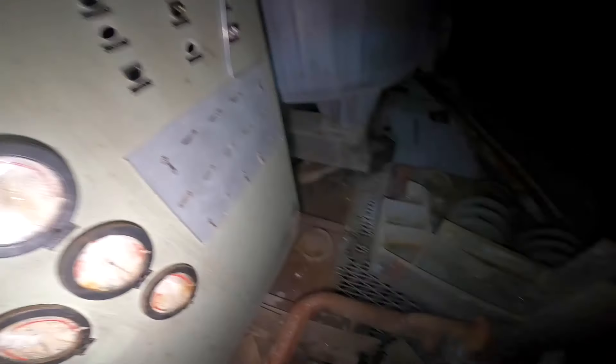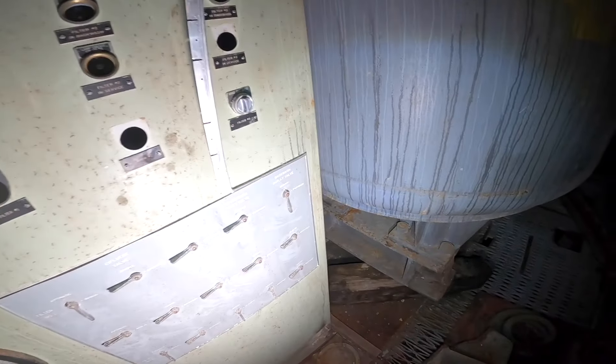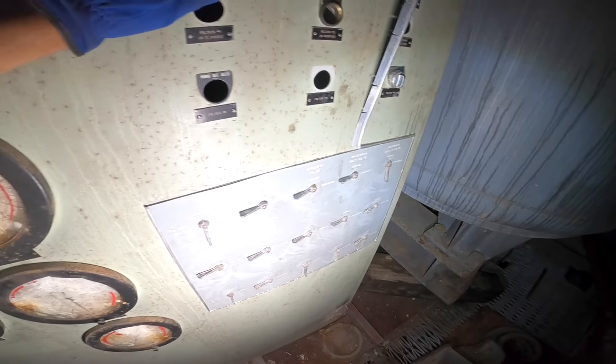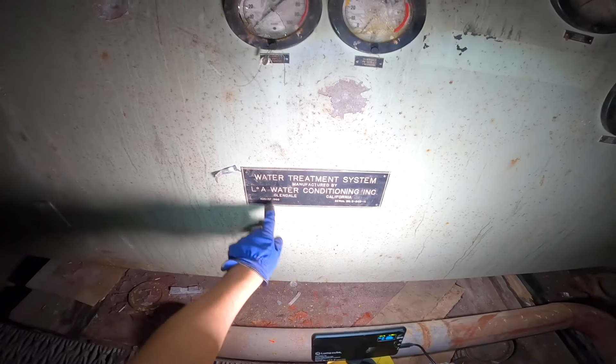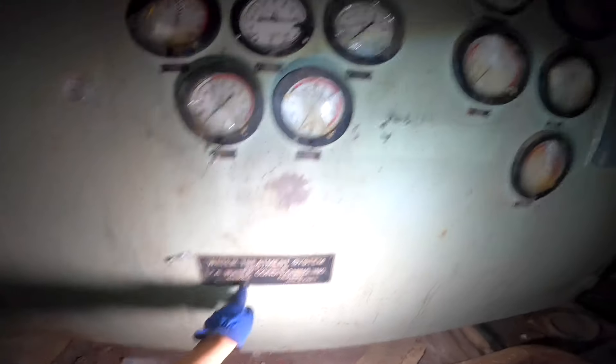Effluent. Backwash outlet. Inlet. Effluent valve. Water treatment plant, manufactured by LA Water Conditioning, Glendale, California. Thank you for your contribution — this was installed in August 1960.